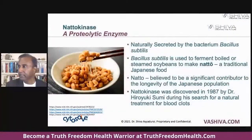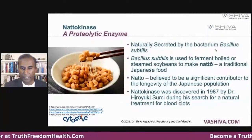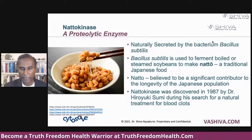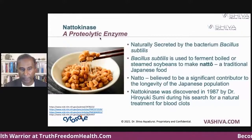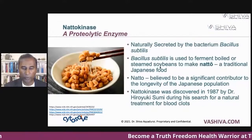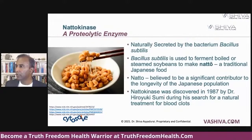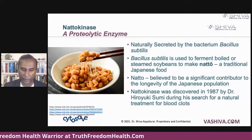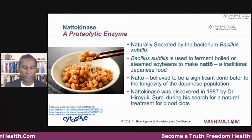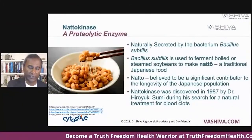Natokinase is what is called a proteolytic enzyme. It's naturally secreted by the bacterium Bacillus subtilis. This bacteria creates natokinase. Bacillus subtilis is used to ferment boiled or steamed soybeans to make natto, a traditional Japanese food. Natokinase was discovered by Dr. Hiroyuki Sumi during his search for natural treatment for blood clots.